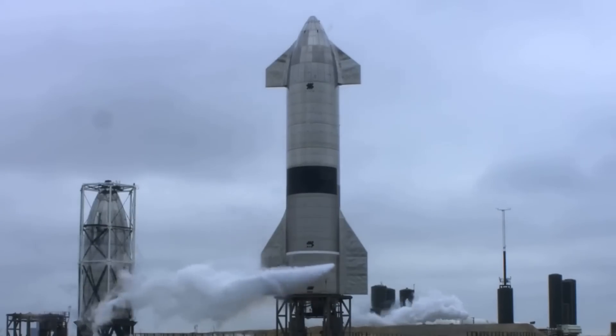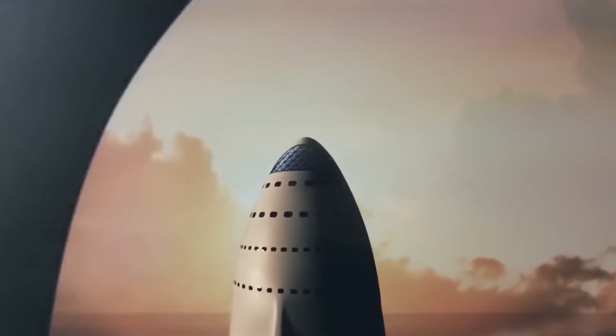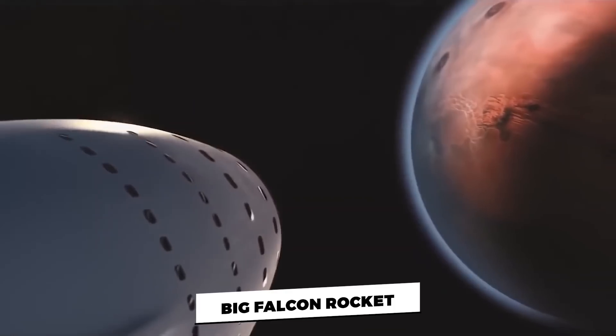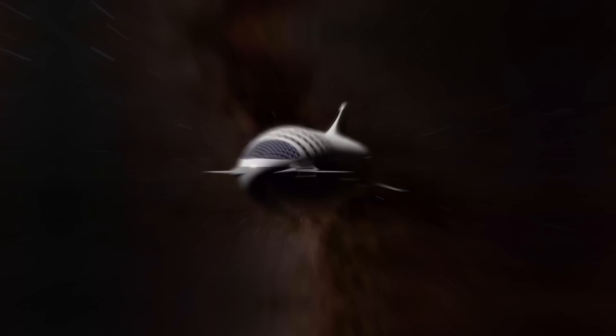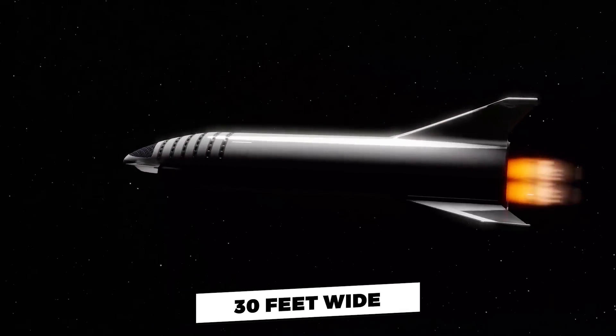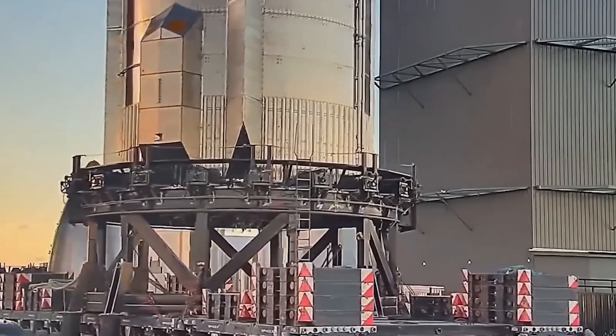This overall vision has held firm over the past three years, but Musk has repeatedly tweaked the design and the system's name. In 2017, he announced that ITS was now the BFR, which stood for Big Falcon Rocket. The BFR was shorter, slimmer, and less powerful than its design predecessor, measuring 348 feet tall by 30 feet wide when stacked and featuring only 31 Raptor engines on the booster and six on the spaceship.